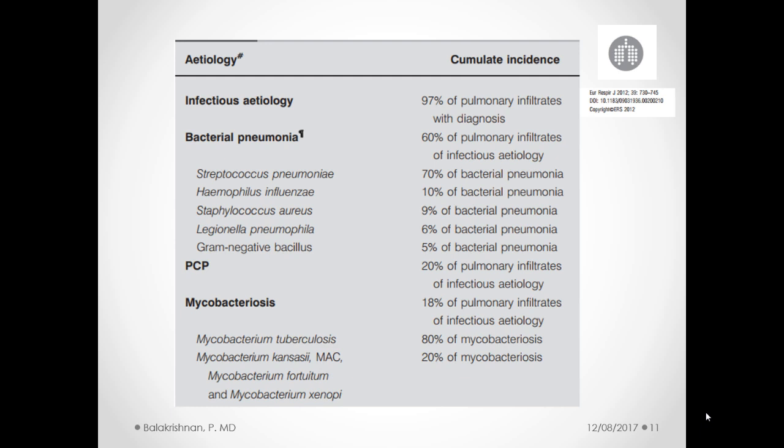This table from the European Respiratory Journal in 2012 summarizes the cumulative incidence of different types of pulmonary infiltrates in patients with HIV. Infectious causes of infiltrates are by far the most common. Bacterial pneumonia is the most common cause of infectious pulmonary infiltrates — the most common cause is Streptococcus pneumoniae, followed by H. flu, Staph, then less common ones like Legionella and Gram-negative bacilli. PCP is in a category by itself, which we'll discuss shortly.